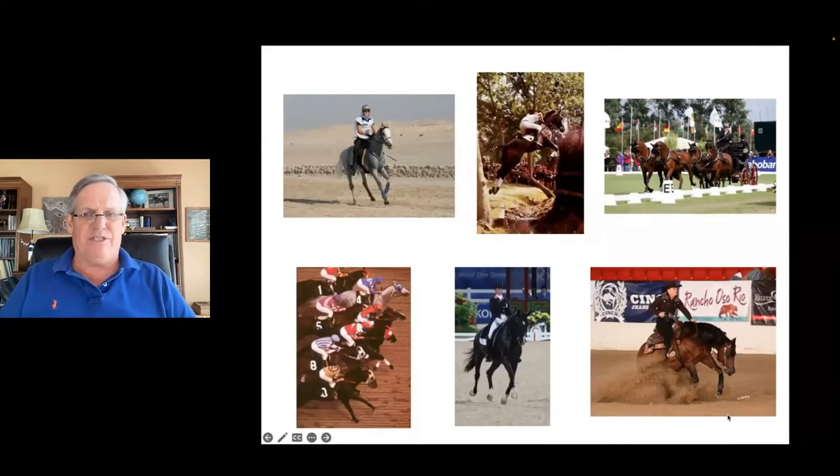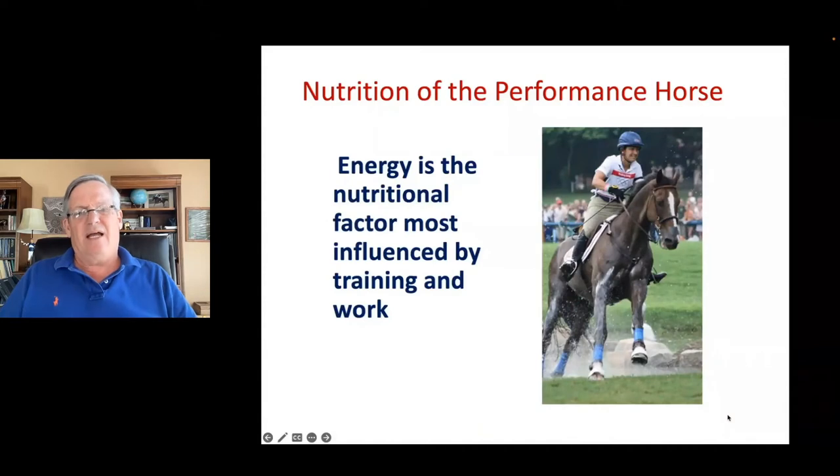I'm going to speak about performance horses, and I think we need to get on the same page about what is a performance horse, because in reality there are a lot of different types. They do a lot of different things. The thing that puts them all together is they exercise — the exercised horse and how do we optimally feed and manage it. Energy is the nutritional factor most influenced by training and work, and this is the area I'm going to spend the bulk of my time on today.